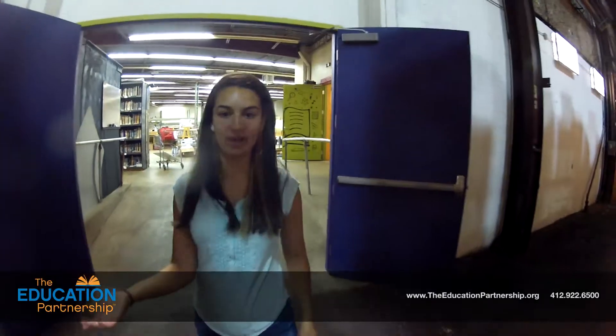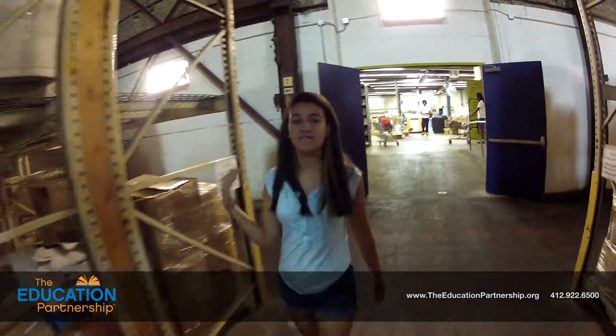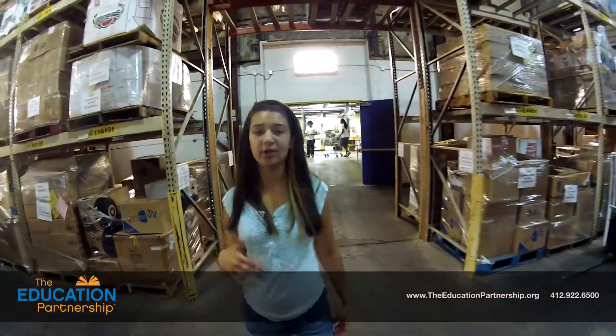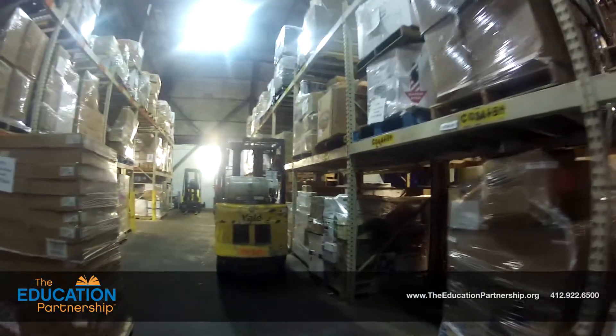This is warehouse number one, as we like to call it. This has so many boxes and shelves filled with pallets and supplies that come through. The supplies come through and are put into boxes that are put onto pallets. The pallets are filled with supplies that are then taken into warehouse number two.